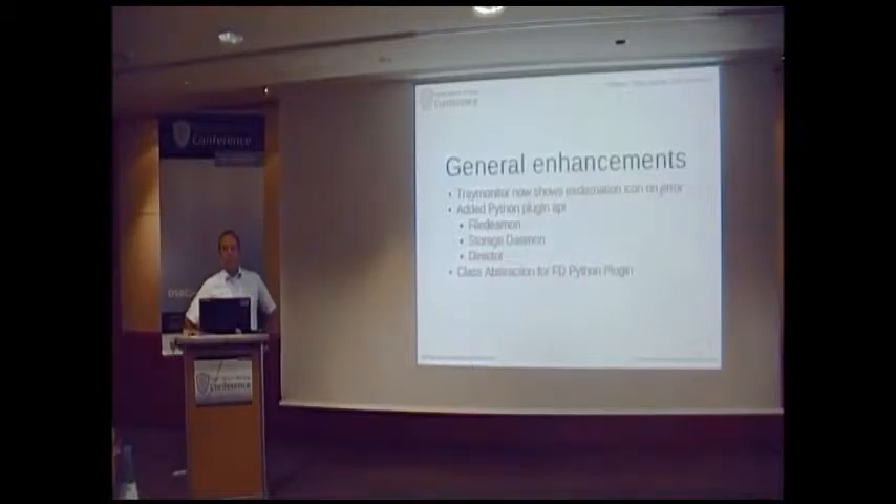What is quite interesting — and yesterday there was a hacking workshop about it — is that we added the Python plugin API. It's mostly interesting for the file daemon but also available for the storage daemon and the director. Now it's possible to write plugins in Python, and all plugin events can call a Python function instead of a C function. Additionally, Mike created a class abstraction for the FD Python plugin, so it should be even easier to create a Python plugin. We hope this makes it much easier for people to write their own plugins for their own backup needs.